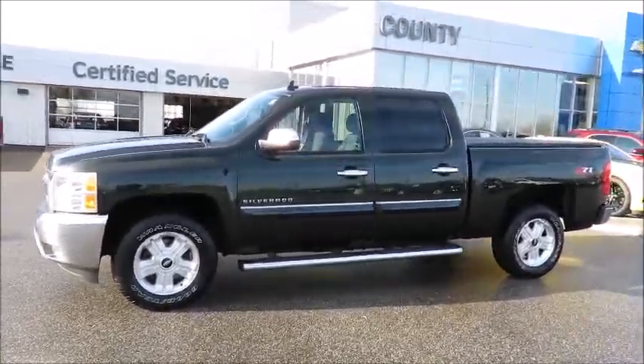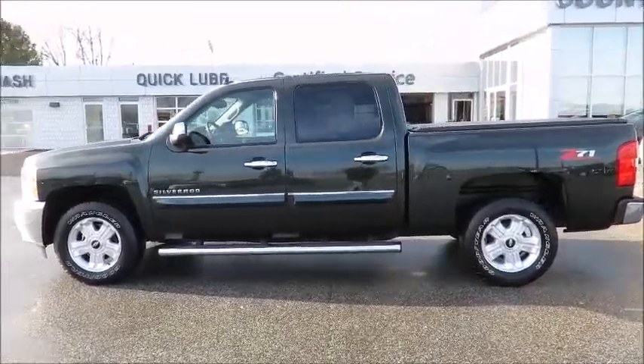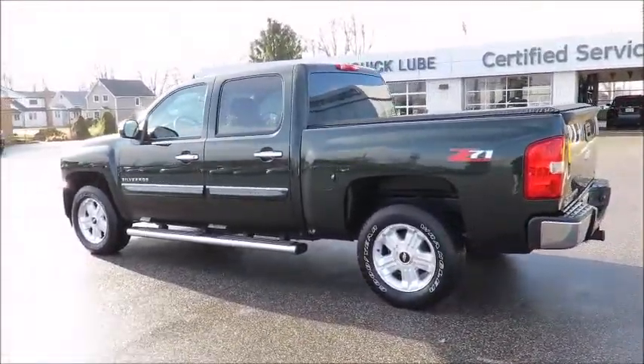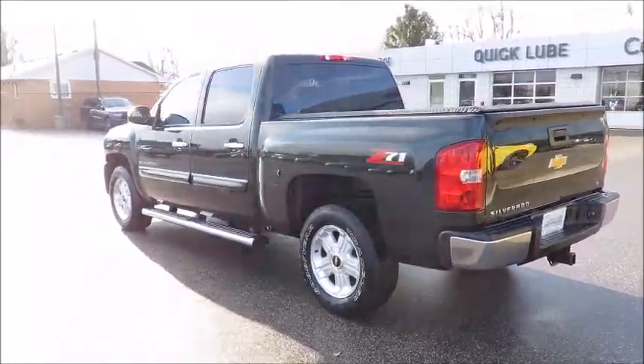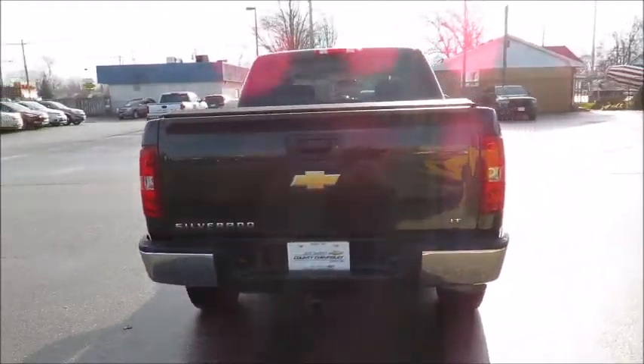Thank you for visiting County Chevrolet in Essex. Check out this quality certified pre-owned vehicle in stock and available for sale now. Each pre-owned vehicle undergoes a thorough 152-plus point inspection and is reconditioned to the highest standards to meet our stringent dealer certified status.